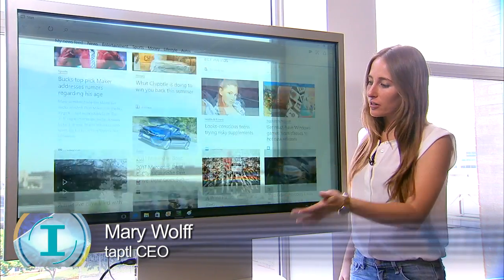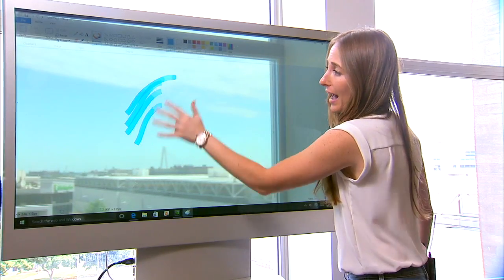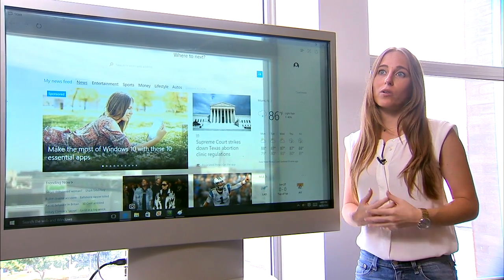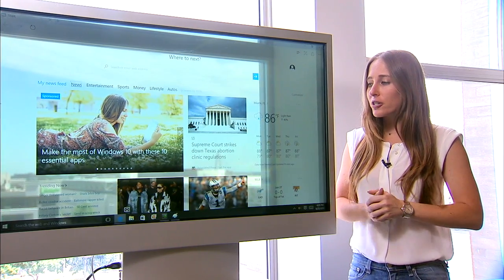You can use it as a monitor like I'm doing right now and all the functionality that goes along with that. You can also use it to watch TV or for navigational purposes. For example, right now we're selling to yachts because they're in need of a product that saves space and energy.